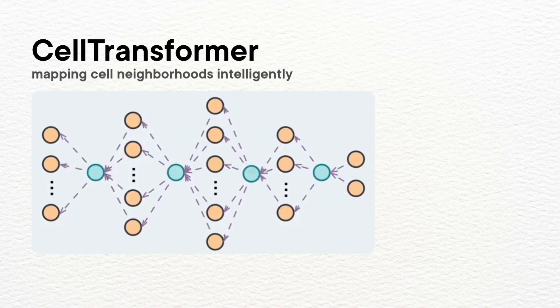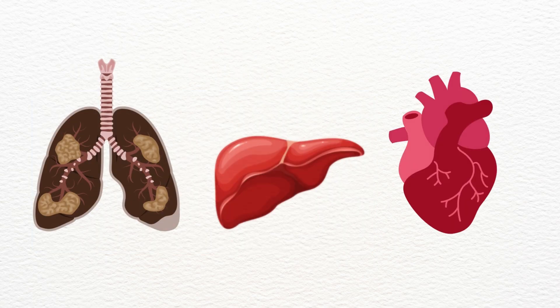So why does this matter? Cell Transformer could work on any tissue with molecular-level data — cancer tissues, liver, the heart — anywhere we need to understand cellular organization at scale. This isn't just a better brain map. It's a new way to see how any organ actually organizes itself at the molecular level, which means better understanding of diseases and faster potential discovery of treatments.